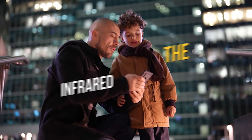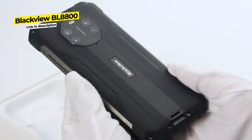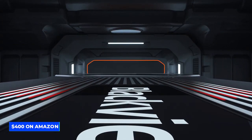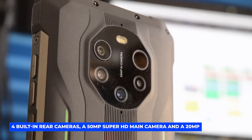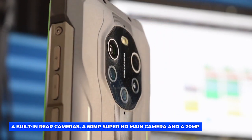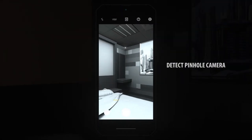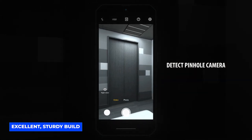At number 9, the Blackview BL8800. Smartphones with genuine infrared are very rare, and the Blackview BL8800 is even more rare because of its price — just $400 on Amazon. It comes with four built-in rear cameras: a 50 megapixel super HD main camera and a 20 megapixel infrared night vision camera backed by two infrared LEDs, allowing you to take shots in complete darkness.